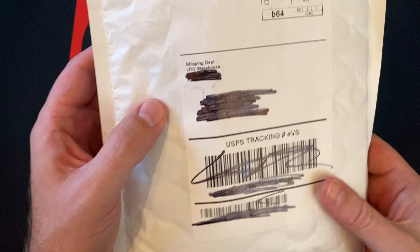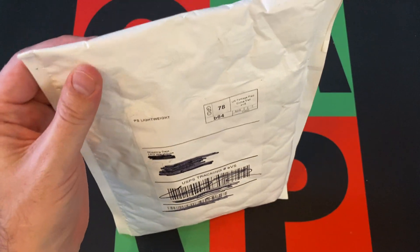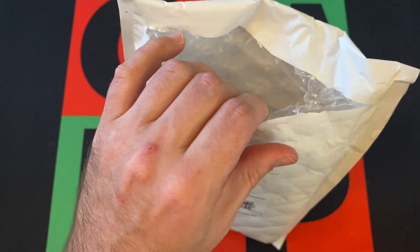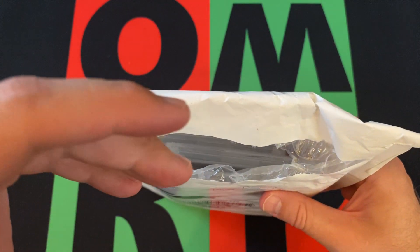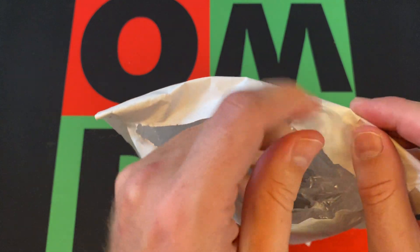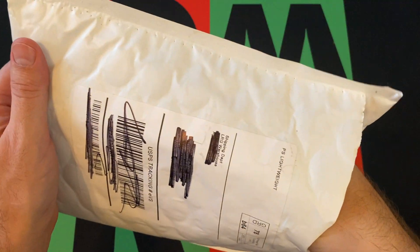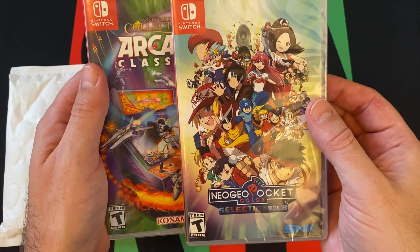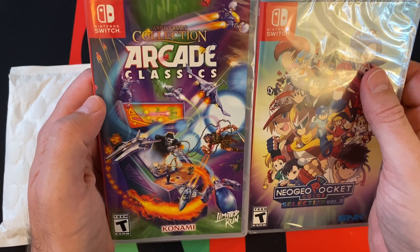Next up, we got this package from LRG Warehouse, which — if I remember correctly — means Limited Run Games. If you're not familiar with Limited Run Games, it's a website where they publish and also sell from other people — indie games or release games that don't necessarily get a big release, and were previously digital only. They put a physical version out on the website and you can go buy them. So we got Neo Geo Pocket Color Selections Volume 2, and Anniversary Collection Arcade Classics from Konami.